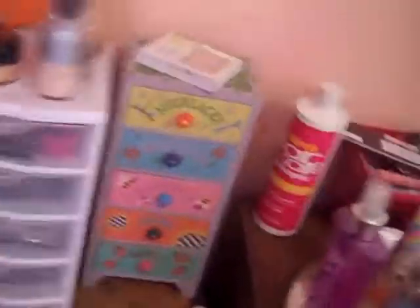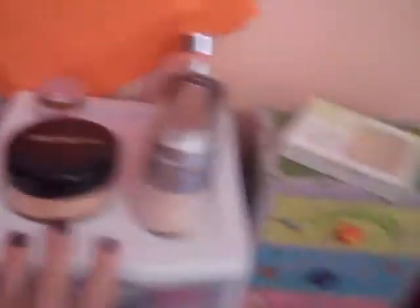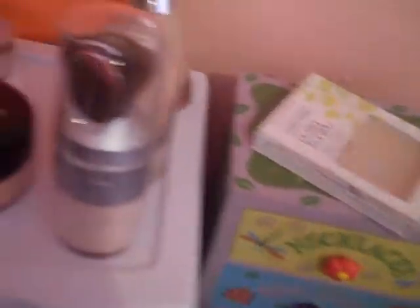I probably got the makeup stand back in February. I got this new container because I have a whole bunch of makeup and I wanted to organize some of it here. I have face products up top, and then blushes, concealers, eyeliners, mascaras, eyeshadows, tools, and nail accessories all sorted out.